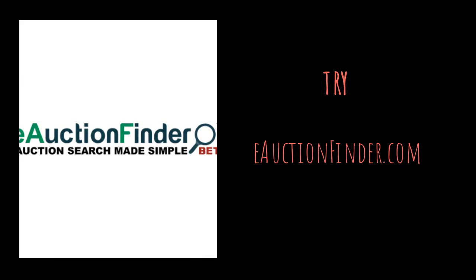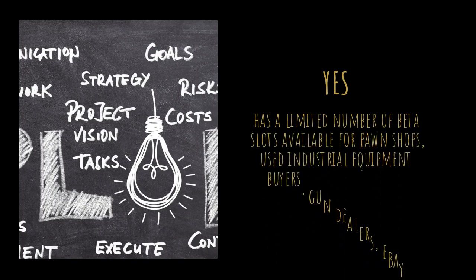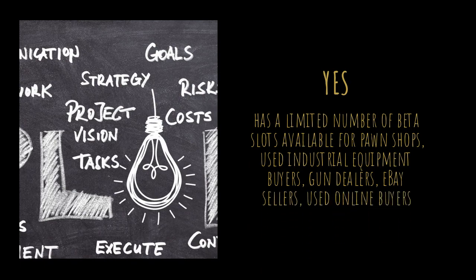eauctionfinder.com has a limited number of beta slots available for pawn shops, used industrial equipment buyers, gun dealers, eBay sellers, and used online buyers.